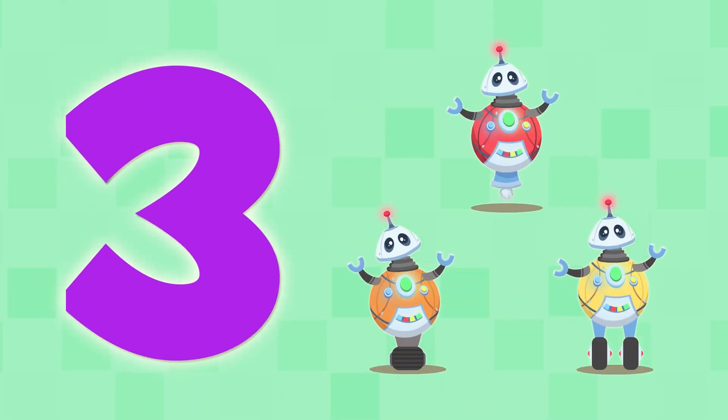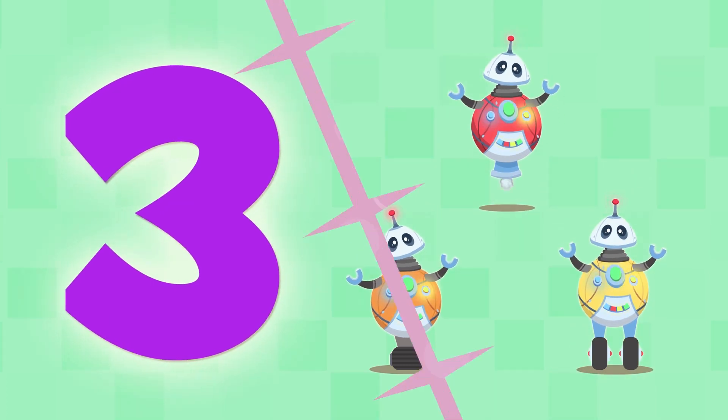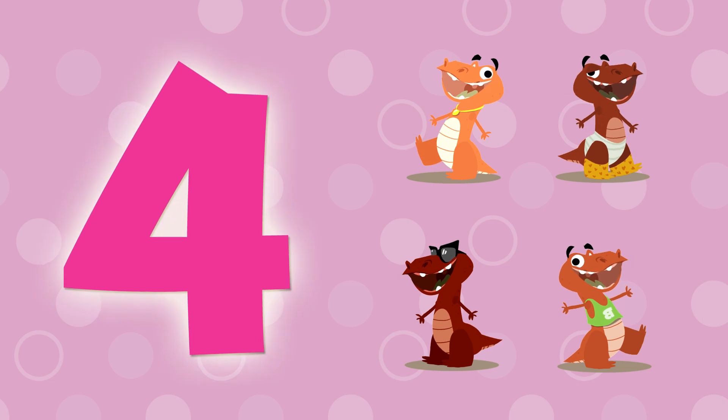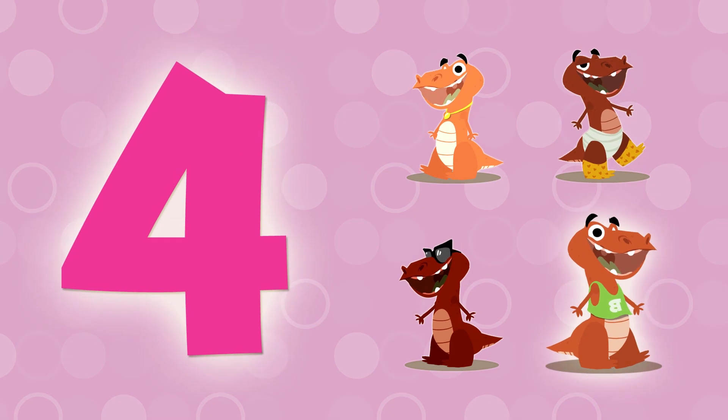Here we have number 3. There are three robots. One, two, and three. This is number 4. There are four dinosaurs. One, two, three, and four.